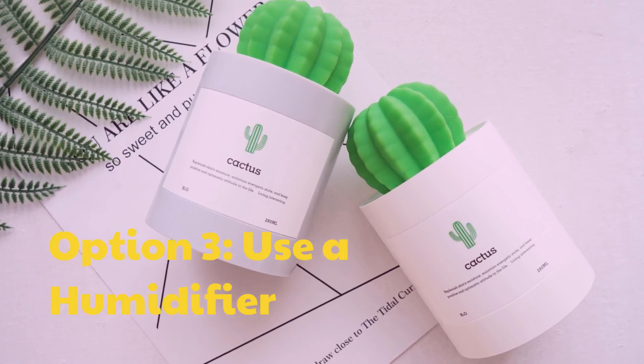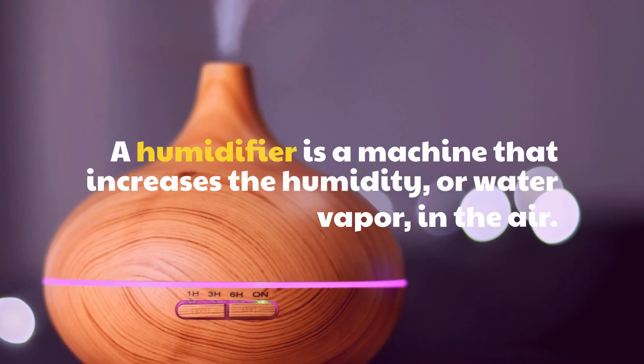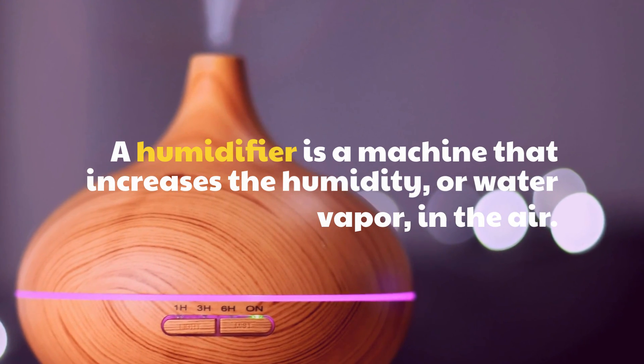Option 3: Use a Humidifier. A humidifier is a machine that increases the humidity, or water vapor, in the air.